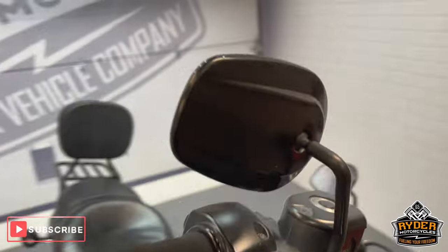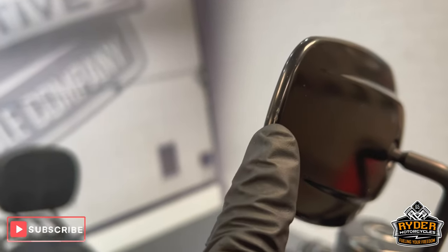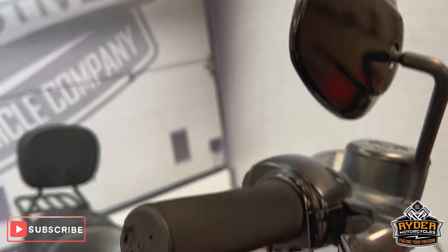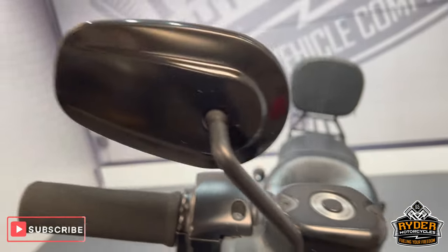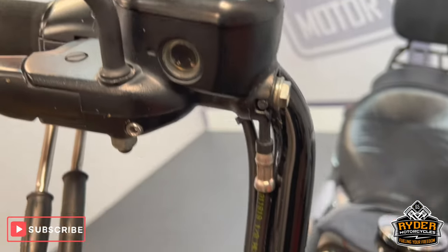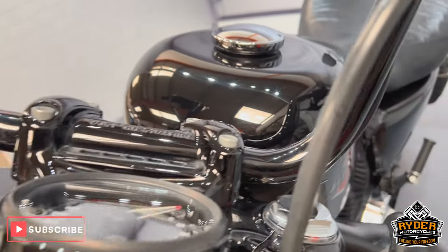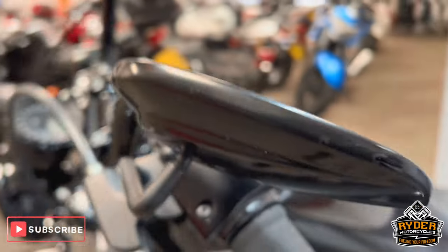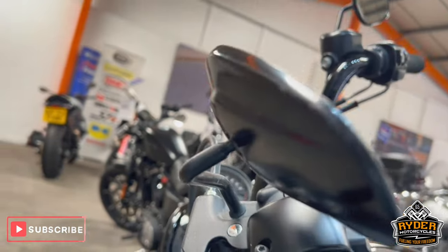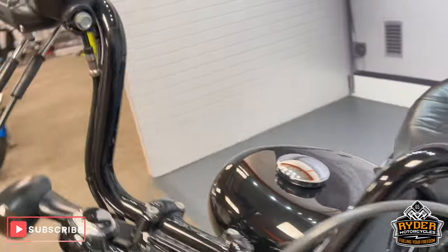We'll start high up. Right-hand mirror — it has a tiny, tiny little mark on the end, but overall really nice. It does also have grip puppies on there. Coming down the handlebars, all in nice condition. Back up onto the left one — left-hand mirror, again the most tiny little mark on the edge, overall really nice.